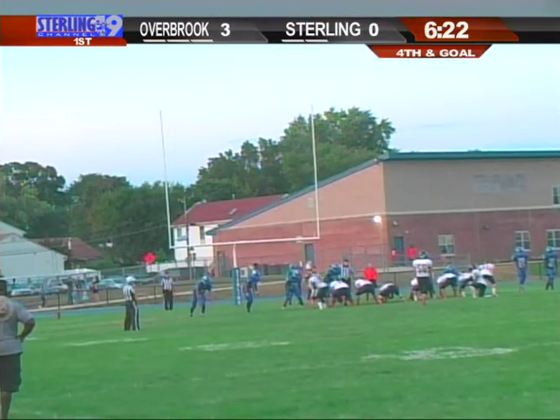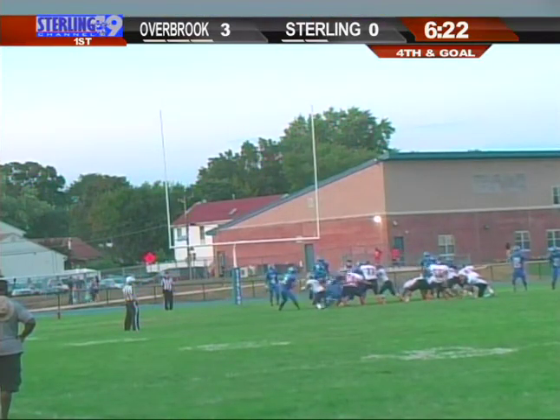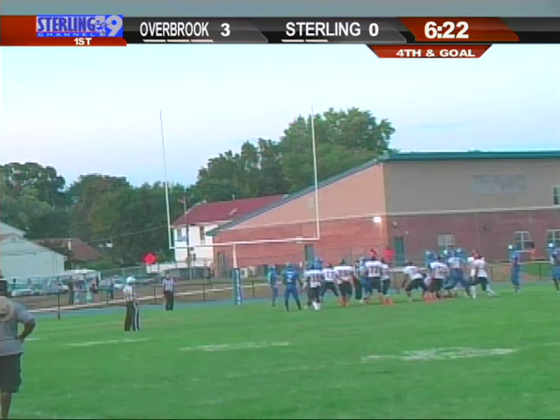You've seen different teams throughout the years have good kickers. You see Paulsborough, West Deptford always seems to have a good kicker, Haddonfield, and there you see Overbrook.